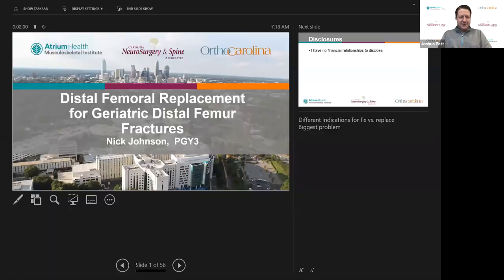Over the screen, we have Dr. Johnson, who's going to present on distal femur fractures and replacement potential.